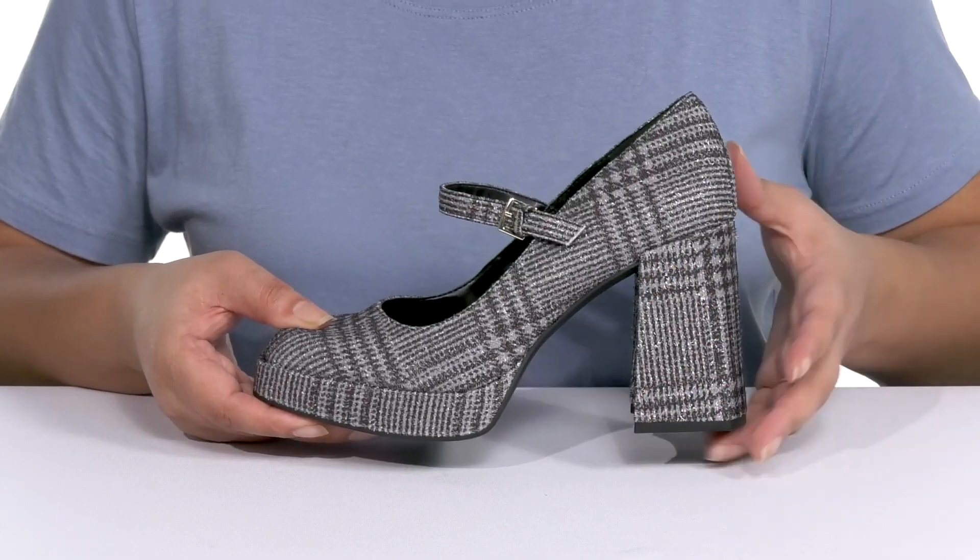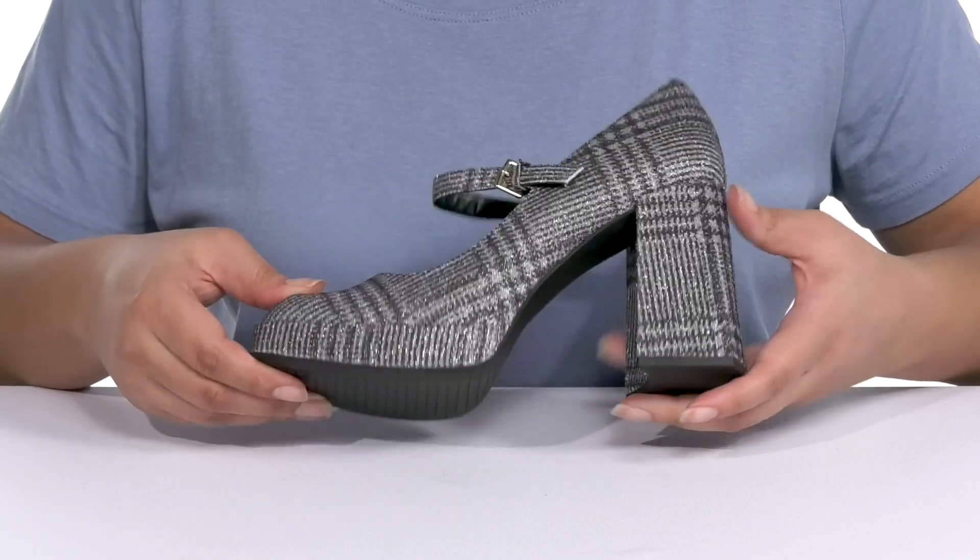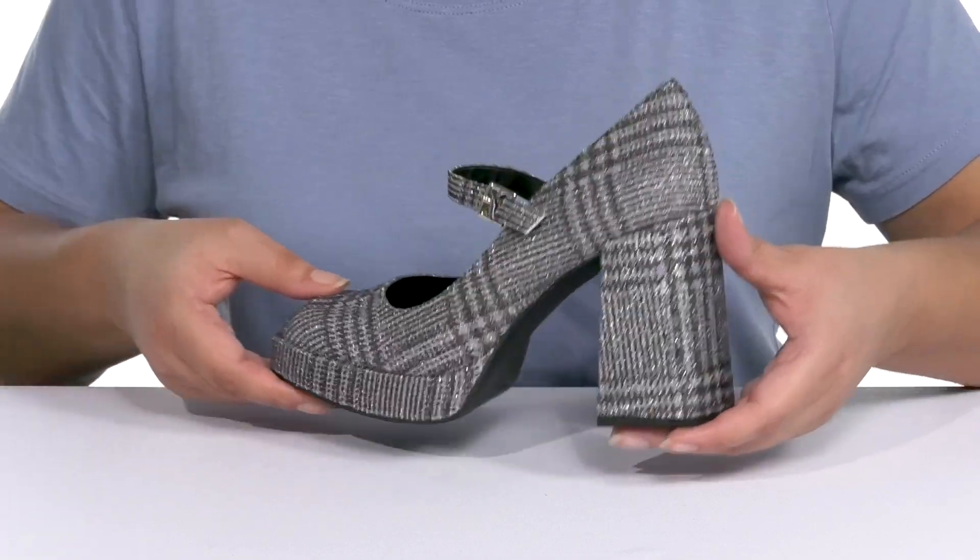You'll get about a 4-inch boost in height from the wrapped block heel at the back, and it's all on top of a textured man-made outsole. Wear these with a nice midi dress.